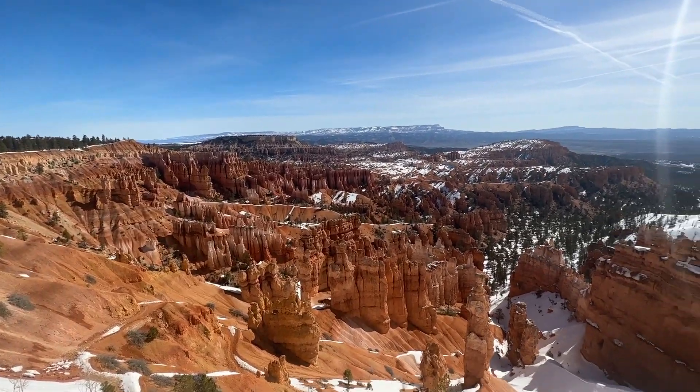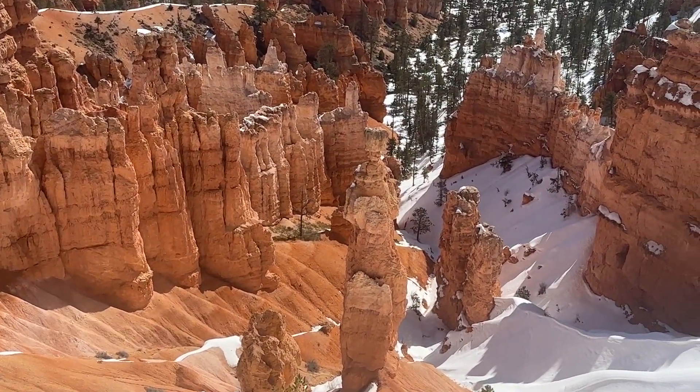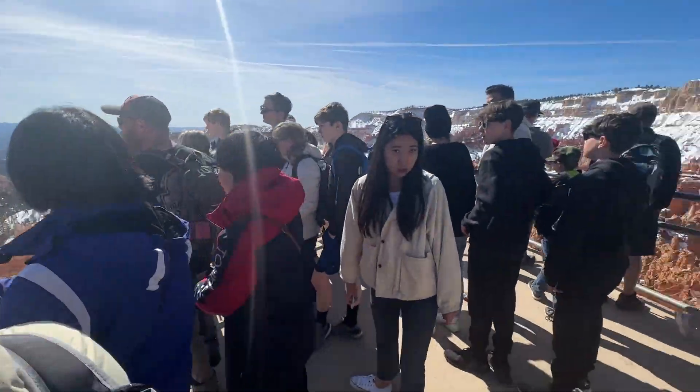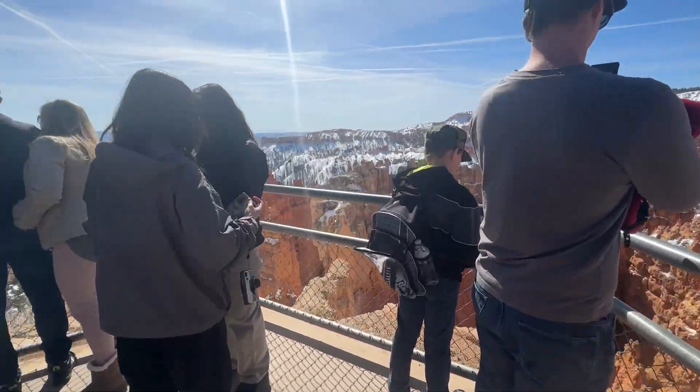We're here at Sunset Point. This is the most photographed hoodoo, known as Thor's Hammer, but erosion has caused it to be big up top. Very nice here — you can see there are a lot more people here now. It's a good lookout.